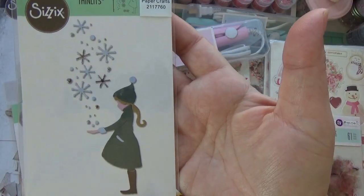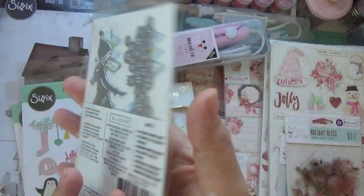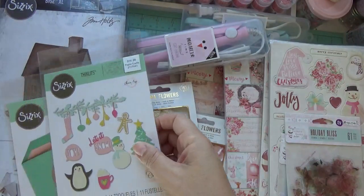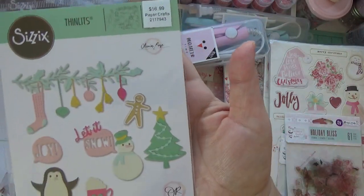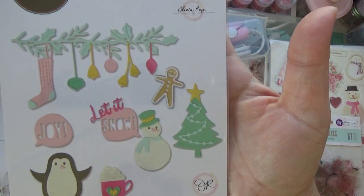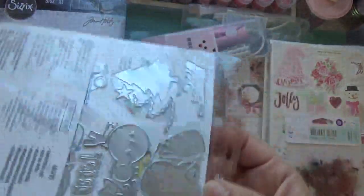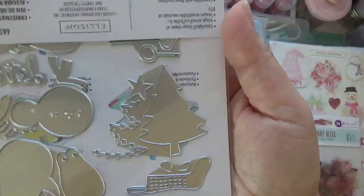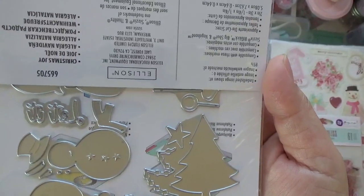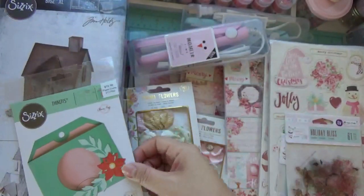There's that cute little bear, and then this little girl right here — I thought she was really cute, and 40% off on this as well. Here's how it looks. And then I picked this one up as well — look how cute that little snowman is, and that little mug right there, so cute! Here's how it looks. It does come with little layering pieces, which I like — super cute die.